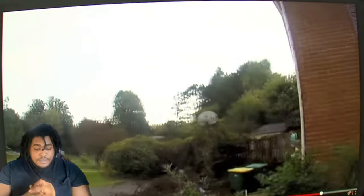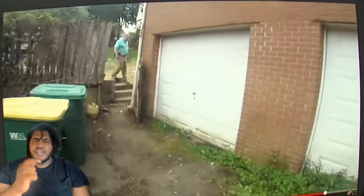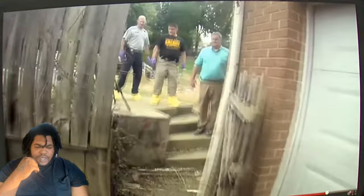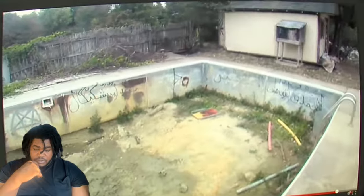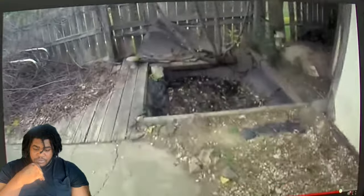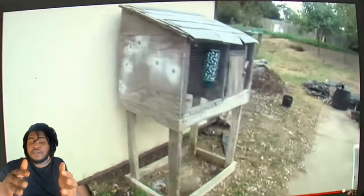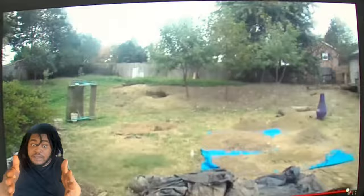Is this thing recording? He doesn't look like a cop though. He might be a property owner or something. Let me see that pool one more time. It's well past condemning. I wonder if somebody is staying in this house right now. I might drive by one morning just to see if somebody is staying here.